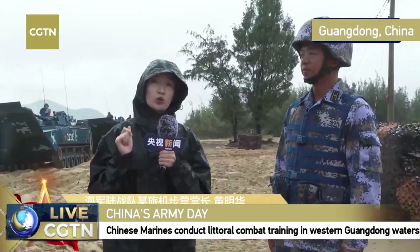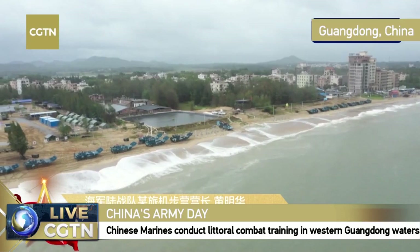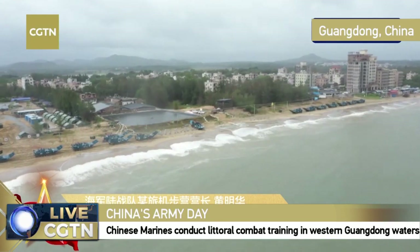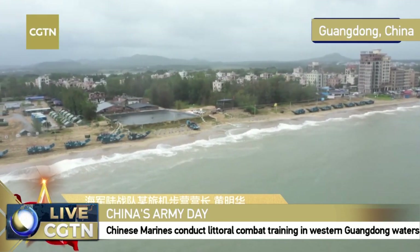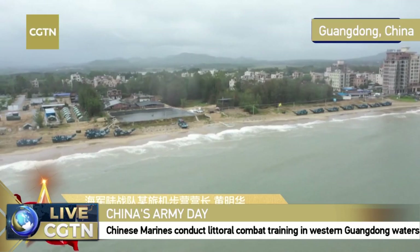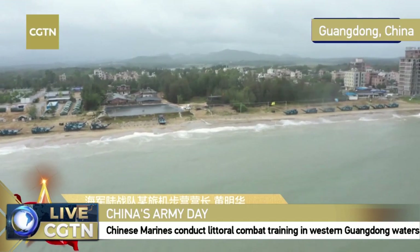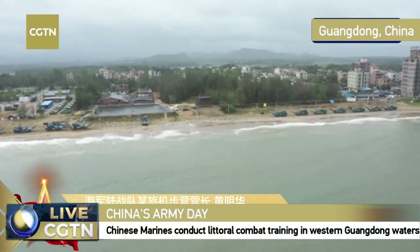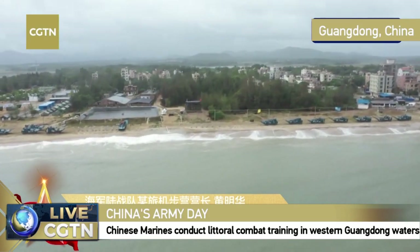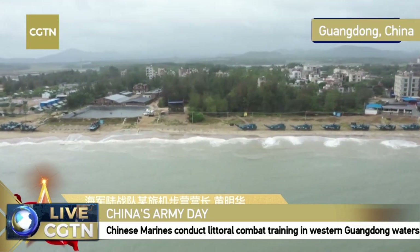Today's training has two main objectives: to test the swimming and landing capabilities of our vehicles. We're testing how vehicles move from the sea to the land, how they react with the tide, and how we can conduct different formations with different fighting vehicles. The sea-to-land transition is also part of today's testing. We have eight different subjects today.